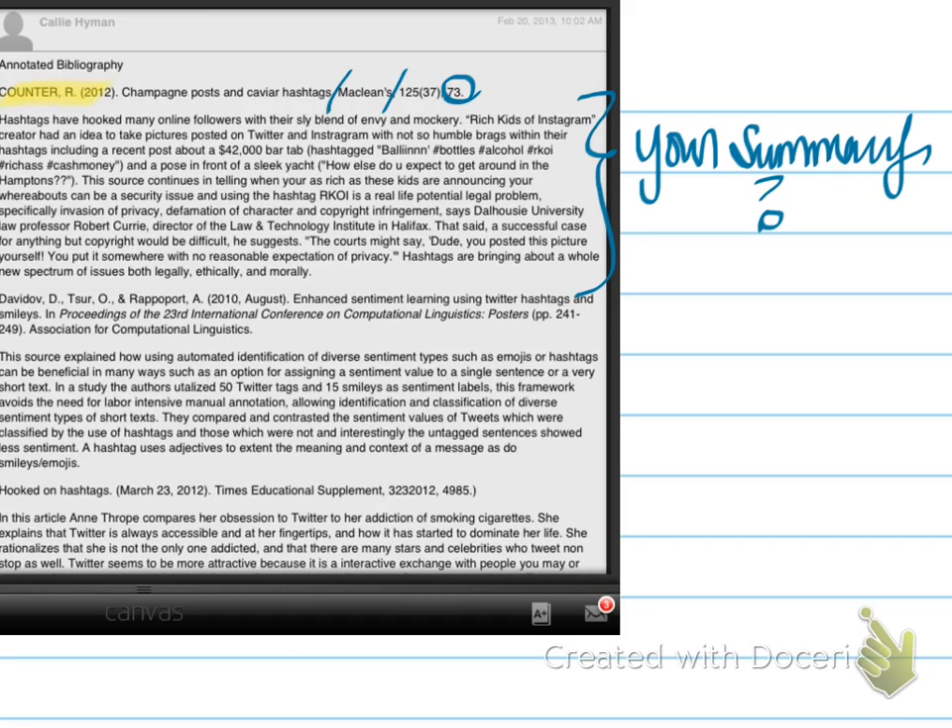Also, the page range here looks like it's one page — it's on page 73. So, if there's a page range, you need the full page range. And then also, what type of source is Maclean's? I think Maclean's — isn't that like a magazine, like People or like the Ladies' Home Journal? So you can tell us about source type credibility.